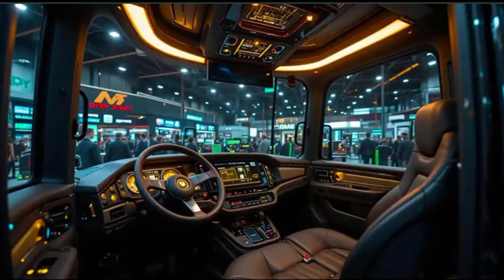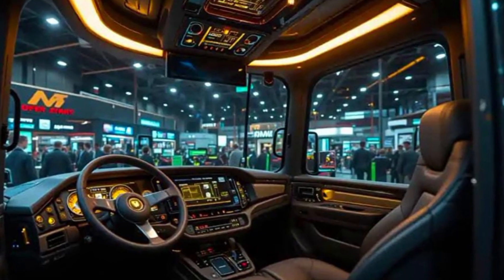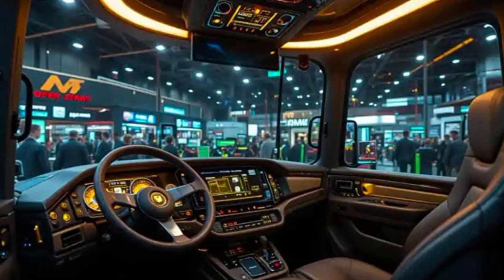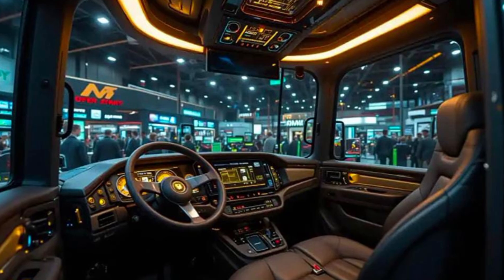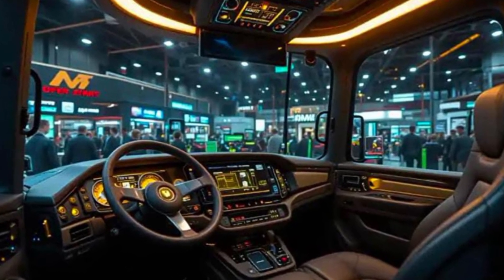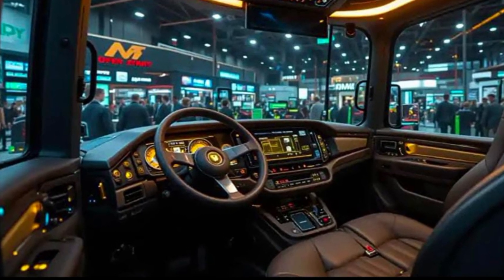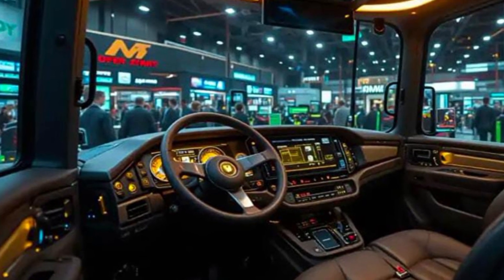AGCO has focused on reducing operating costs with the MT9758. The fuel-efficient engine combined with smart power management reduces consumption without compromising performance. Regular maintenance is simplified with easy access service points and extended service intervals, making it a reliable choice for long-term use.